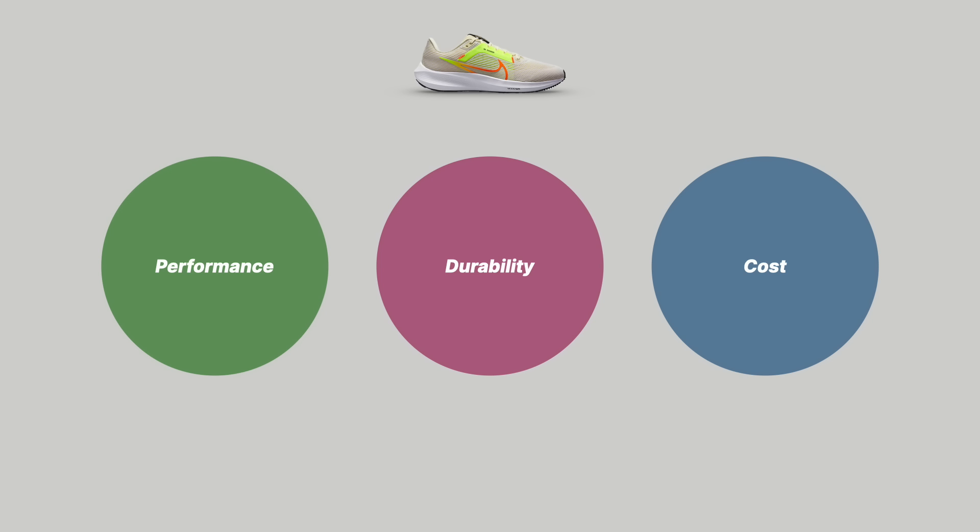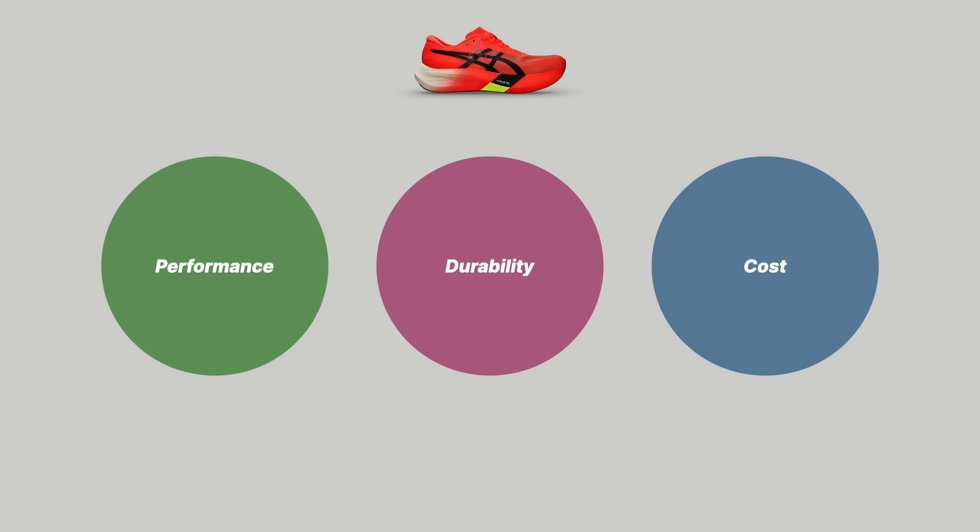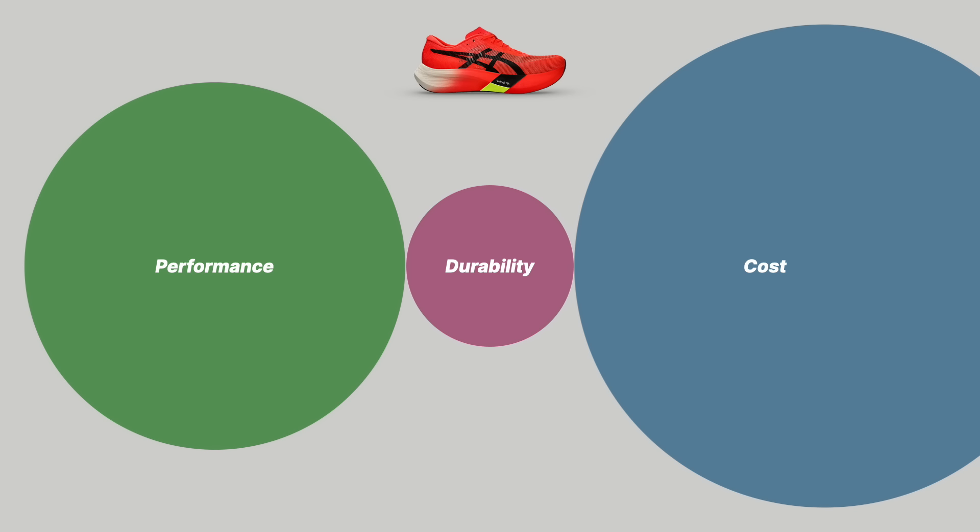For something basic like a daily trainer — like a Nike Pegasus — the team starts with these variables equally weighted, but because of the category, they weight toward what the category really needs. A daily trainer needs to prioritize durability, you can put a little into the performance category, and then you want to keep cost down. If we look at a standard super shoe like the Metaspeed Edge Paris from Asics, the designers balance these differently — a super shoe needs to be performance first, keep cost in check, and durability honestly isn't a huge concern.